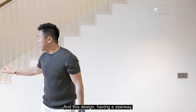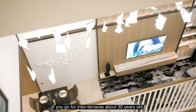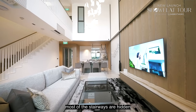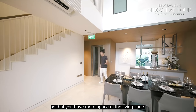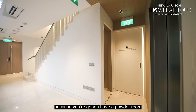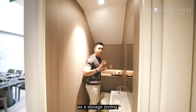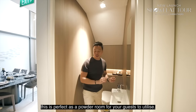Having the stairway tucked at the corner is very important in modern architecture. Traditionally, older inter-terraces had the stairway jutting out into the middle of the home as a separation, but modern builds hide the stairway at the corner to maximize living zone space. This bonus powder room, taking advantage of the sloping stairway space, is quite rare — most of the time that space is used as storage. Because there's already a home shelter at the back, this works perfectly as a guest powder room.